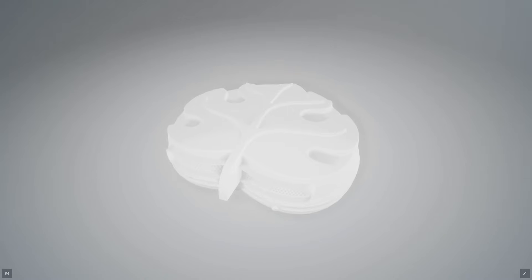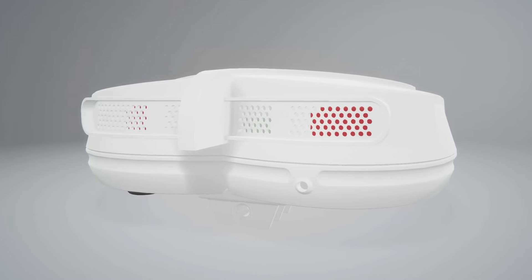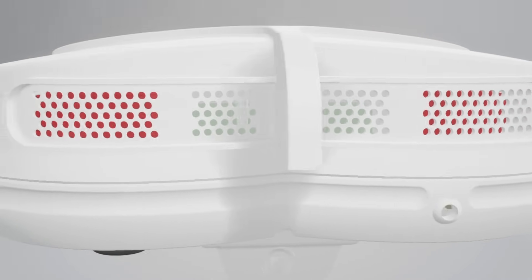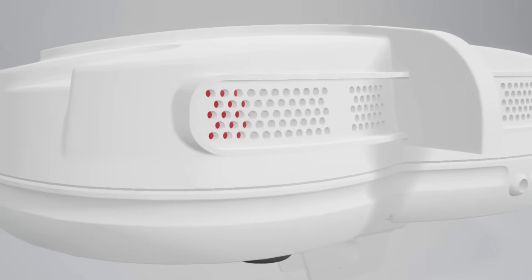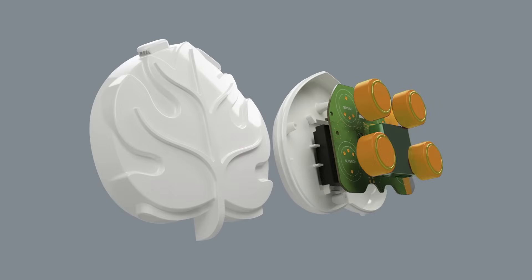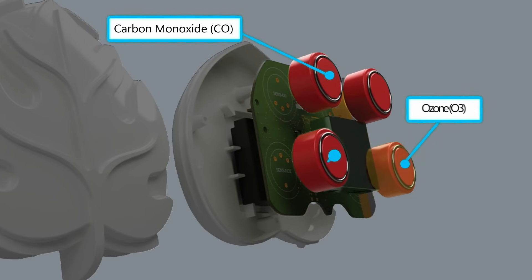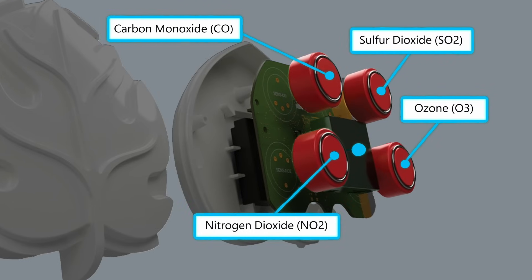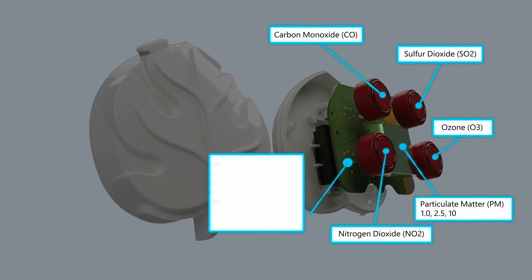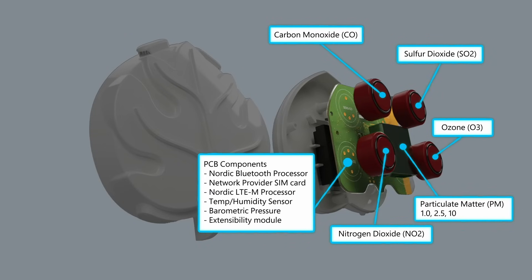We did a bunch of design work for the enclosure to ensure proper airflow through the device, passing over the electrochemical gas sensors, and to make sure they can withstand different types of weather, insects, birds, and everything. Inside the device we have four different gas sensors: CO, ozone, NO2, and SO2. We also have a particulate matter sensor to sense PM1, PM2.5, and PM10. And we also sense temperature and humidity. We have the LTE SIM card slot in there so that we can transmit data over LTE.